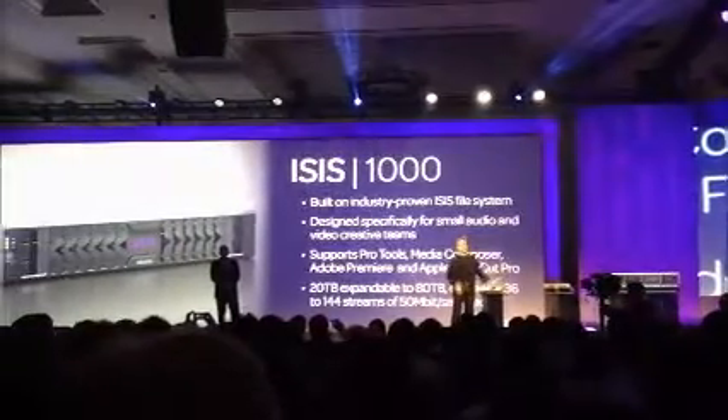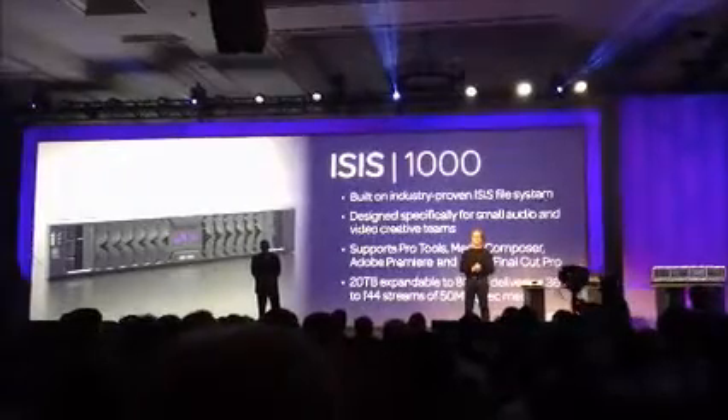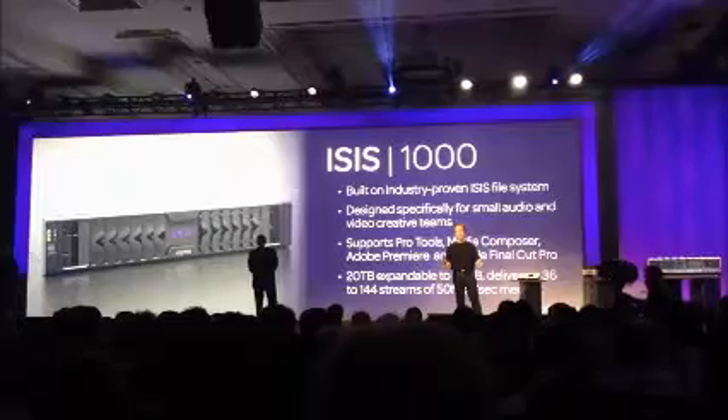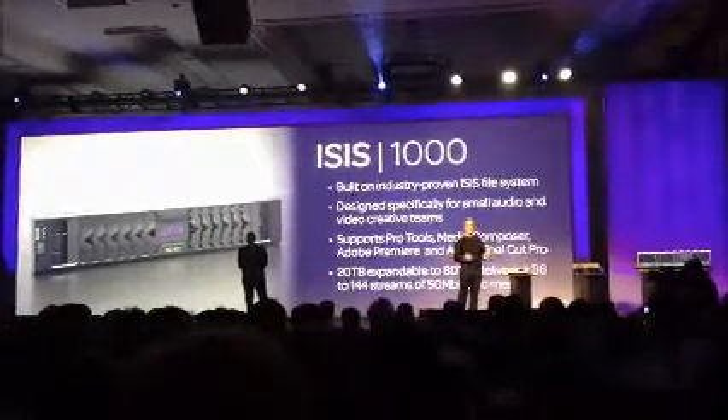Right out of the box, it's 20 terabytes with 300 megabytes of throughput. You can stack four of them together to get up to 80 terabytes and 1.2 gigabytes of throughput, with 24 simultaneous users.